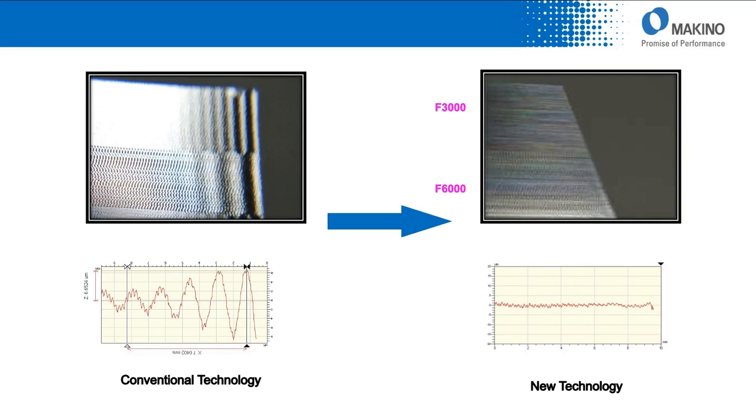Another side benefit: comparing two cuts — conventional technology at 3,000 mm/min versus 6,000 mm/min shows waviness visible in the part and on a surface finish plot. By contrast, the same cuts run with SGI.5 show dramatically better surface finish. You can imagine how long it would take to hand polish the conventional result versus the SGI.5 result. Higher speeds, better surface finish, less hand finishing.